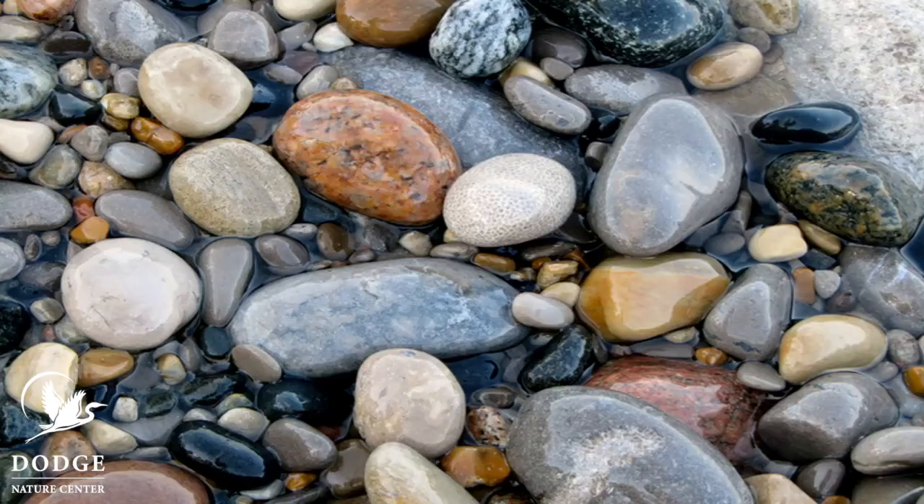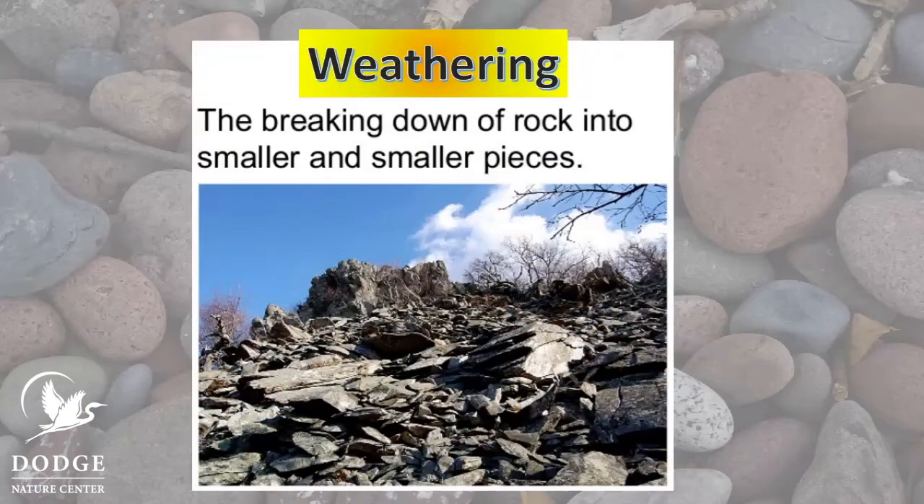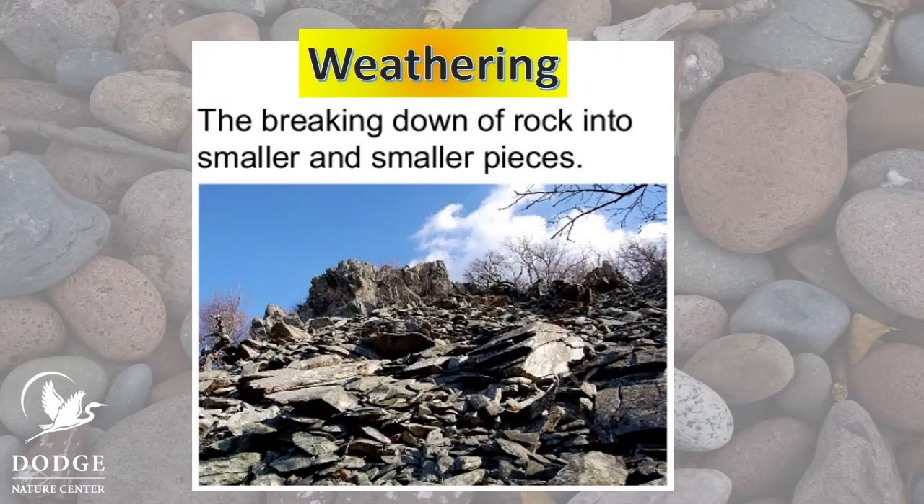So rocks are big and rocks can be small, and we give them different names depending on their size. But what causes the rocks to break apart? It happens because of water, wind, ice, or plants — these are things that can break rocks into smaller and smaller pieces. Scientists call this process weathering.